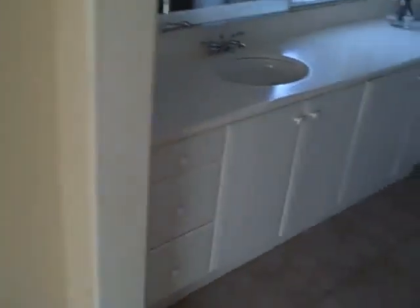And then finally this would be the master suite. It's got a corner position, so you get some morning light from this side and also afternoon light. There's a shower with more light, and a walk-in closet.